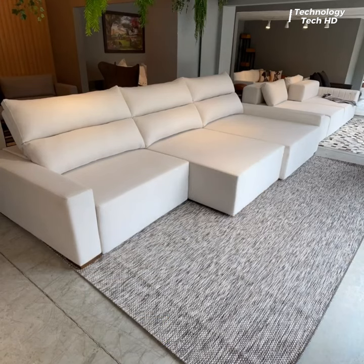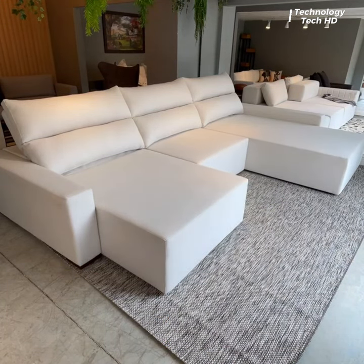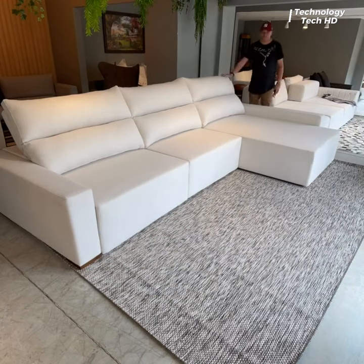The automated comfort sofa comes equipped with technology that allows you to effortlessly control the position of the leg rests, providing you with a customizable and luxurious seating experience.